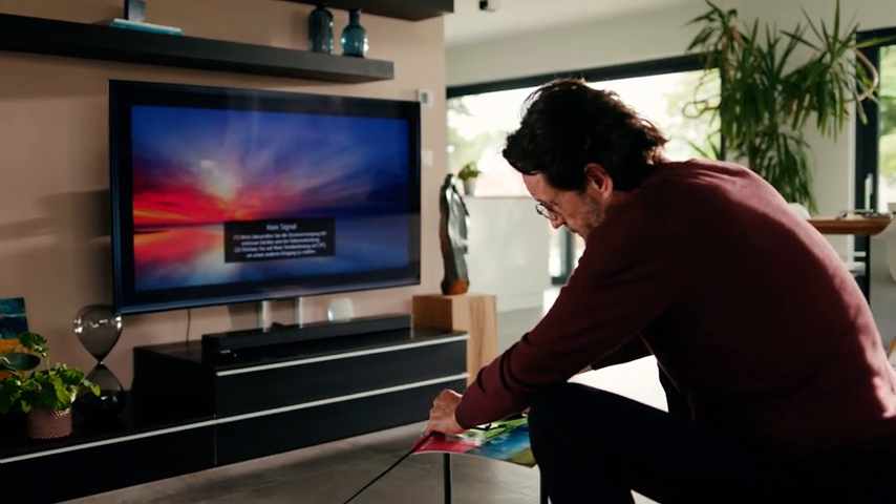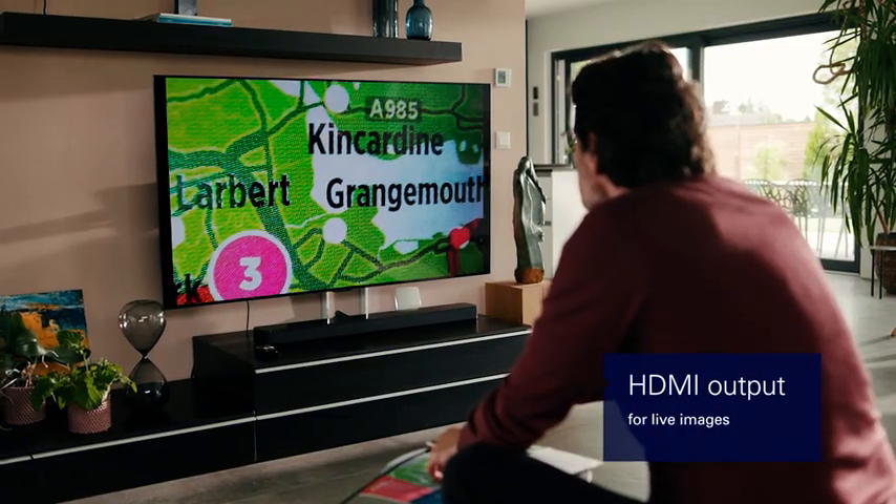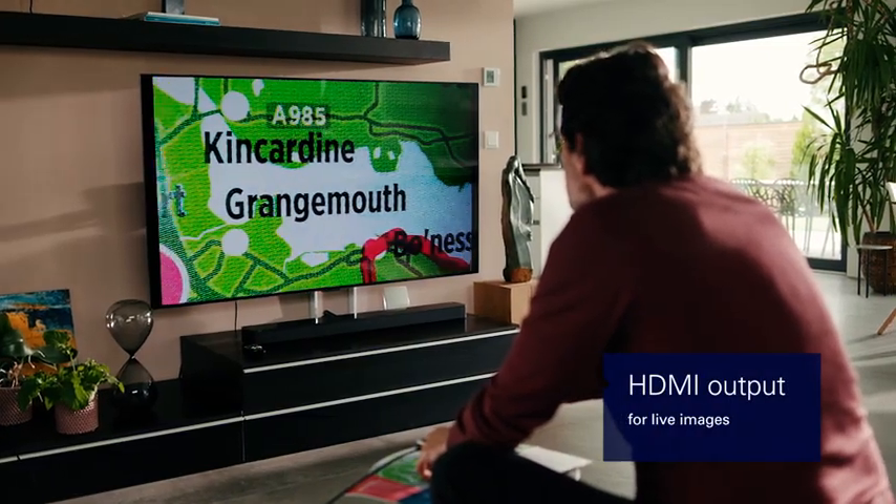Through the use of the HDMI port, you can live stream the image from the Smart Looks Digital onto an external monitor and enlarge the image size even further.